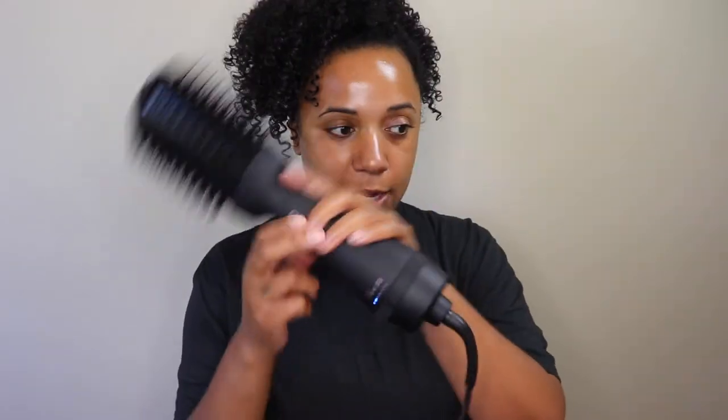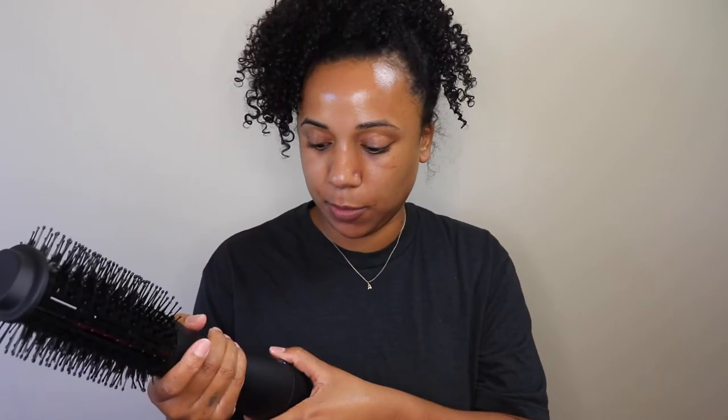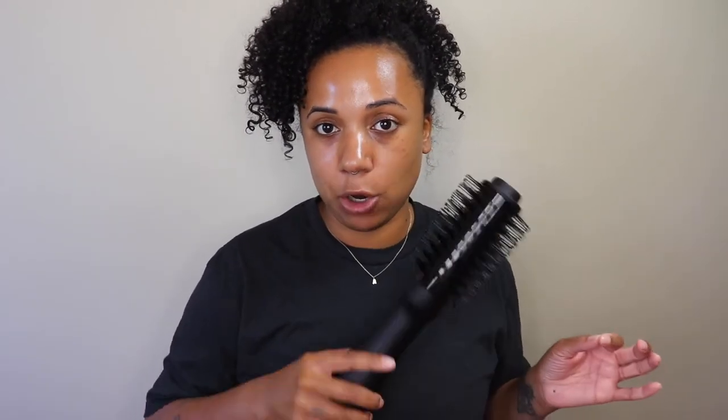I have it plugged in. It has this little blue light and then three different settings: the fan, which I'm assuming is cool; the little waves, which I'm assuming is low heat; and then the big wave for high heat. It's a little more quiet than a blow dryer. Now that my hair is so tight and curly, I figured a regular blow dryer and brush would take longer, so this already has the brush attached — it might be easier for me to blow it out.